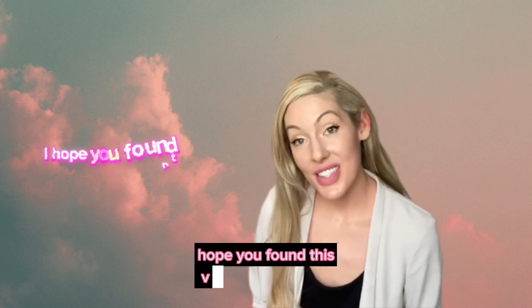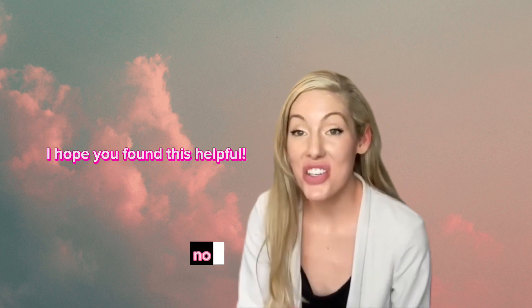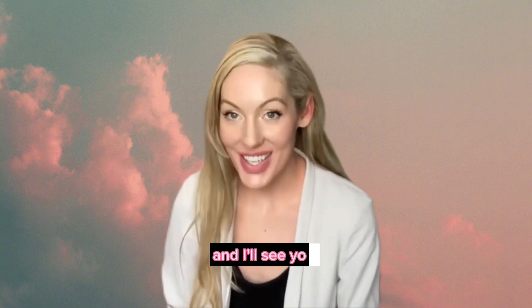Hope you found this video helpful. I hope no one needs to use any of these tips. Thank you guys so much for watching, and I'll see you in the next one.